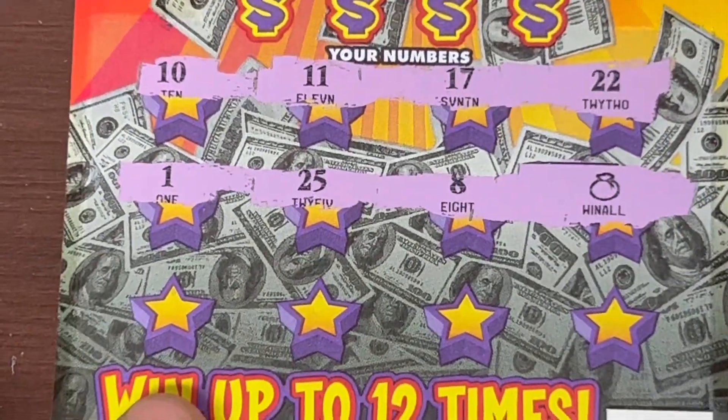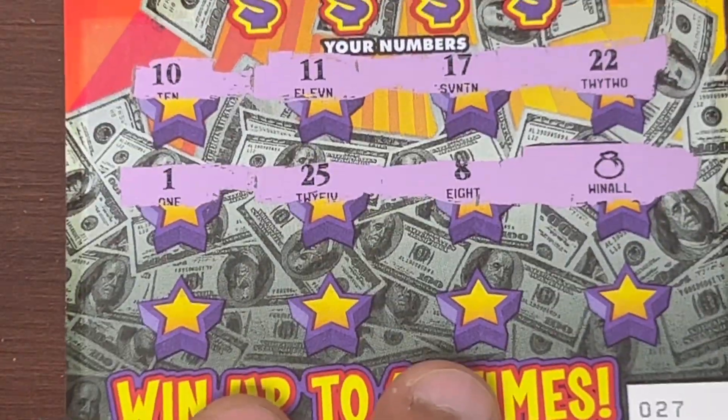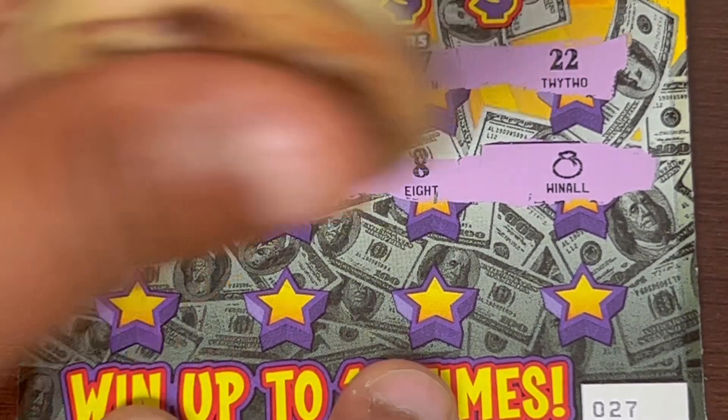Here we go, it's play time! Won all 12 prizes with the win-all symbol. Let's see what we got here.